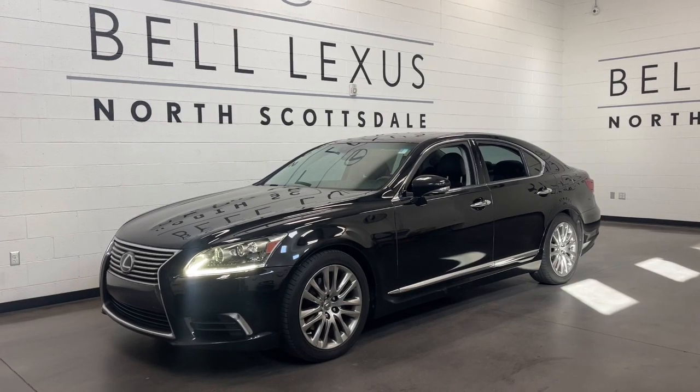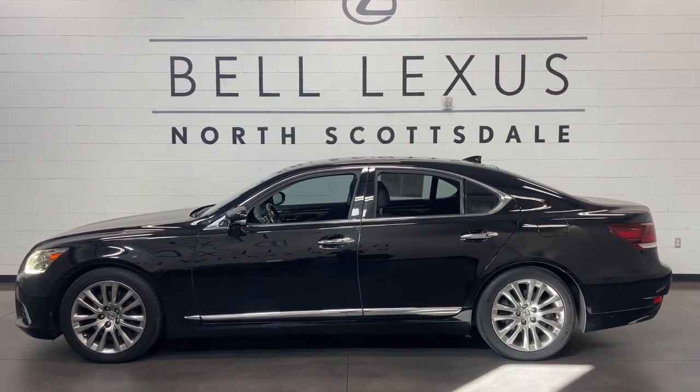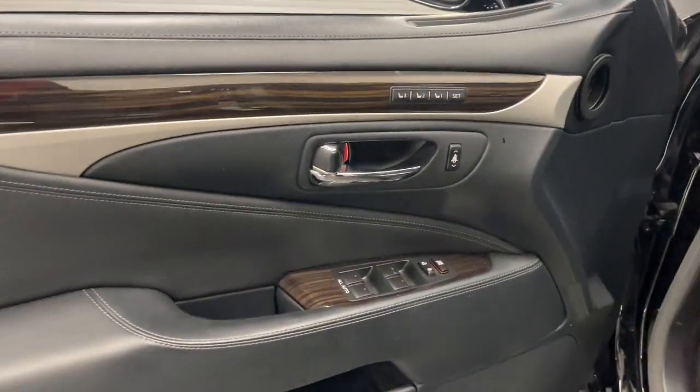Go home happy with the 2015 Lexus LS. This vehicle is an outstanding buy with fewer than 110,000 miles on the odometer. This sleek and seductive LS delivers premium comfort and exhilarating performance.